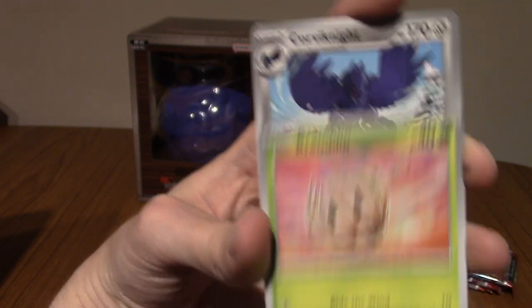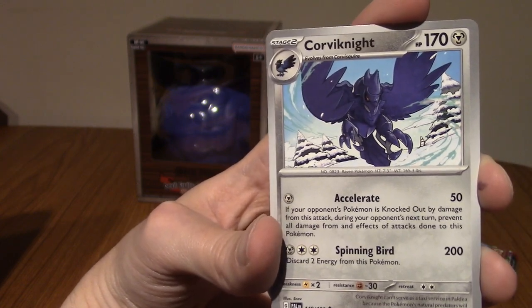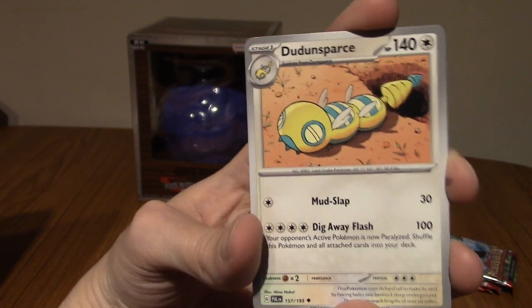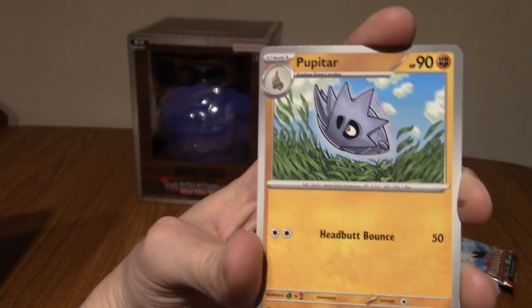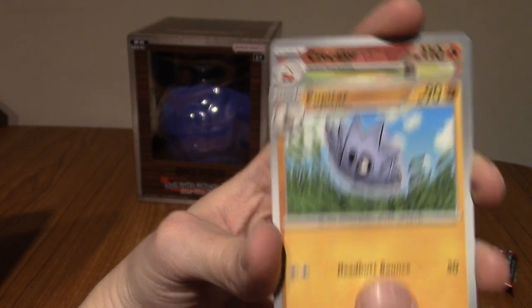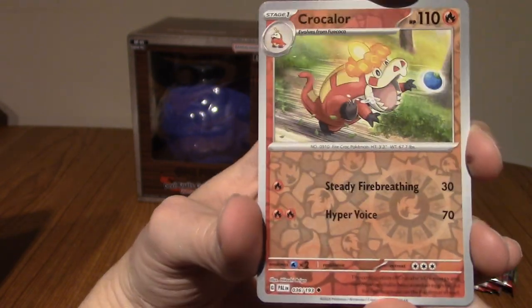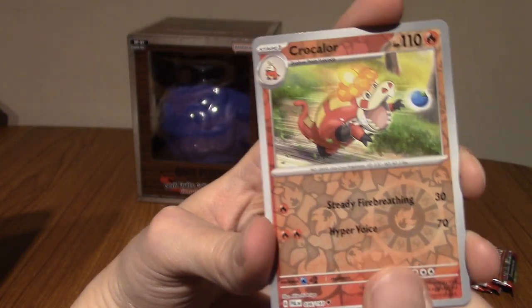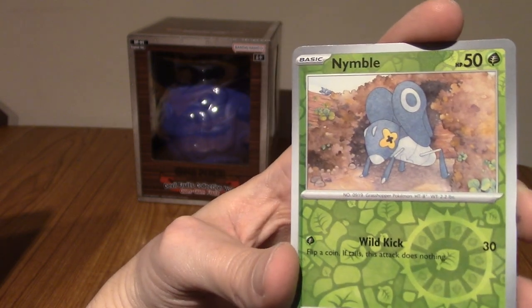We've got Bramblin. Ooh! Corviknight. Corviknight is not even a Holo — wow! Spass! Let's go! Man, I'm such a goofy dude. We've got Poopiton. Very cool. A Reverse Crocolore. That's cool. I really like Crocolore's evolution — I can't remember the name. I'm really bad with Pokémon names, I'm sorry.